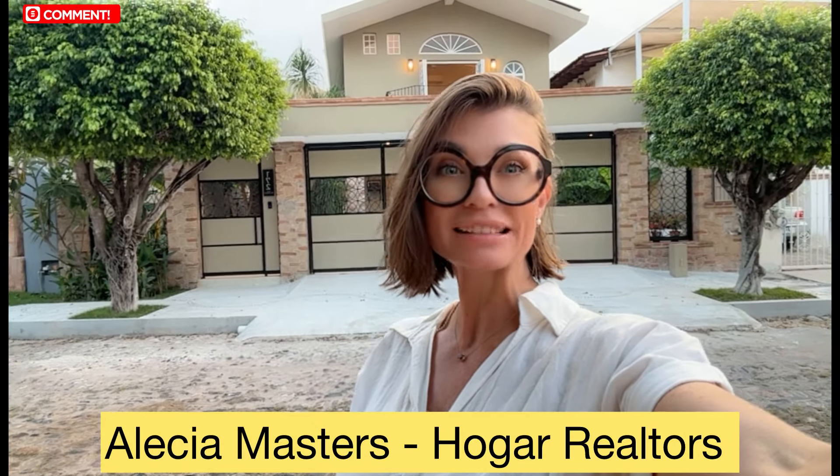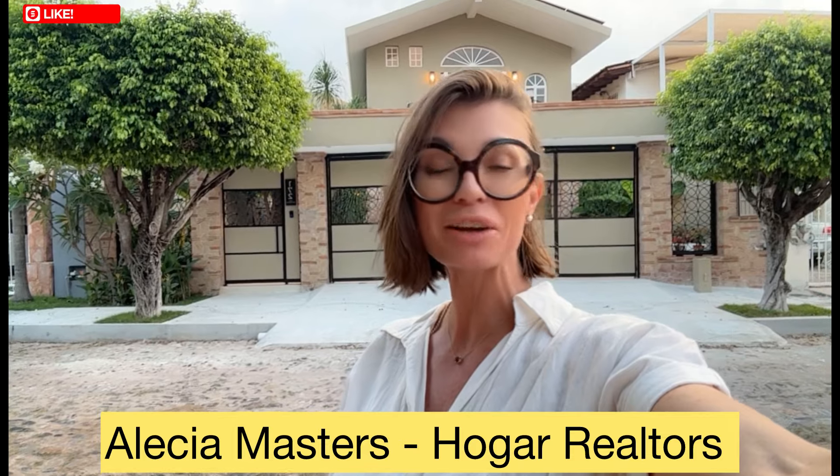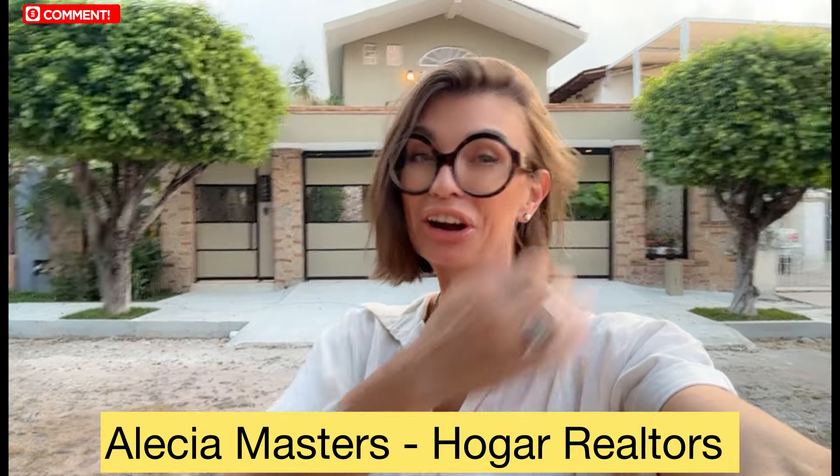Hi everybody, I hope you're having a phenomenal day. My name is Alicia Masters, and if you've been thinking to buy or sell property in and around the Puerto Vallarta market, I am your girl.